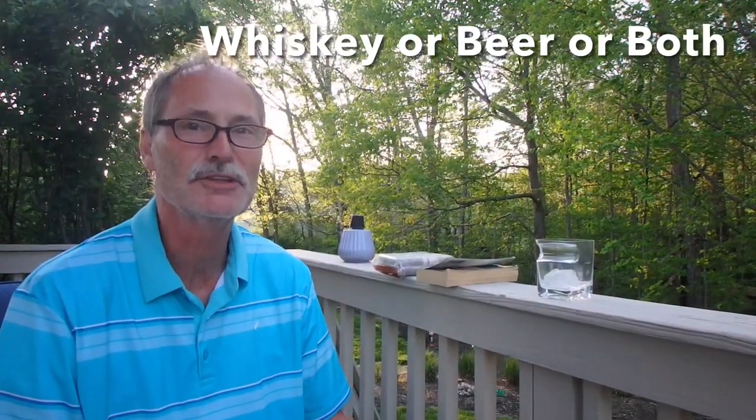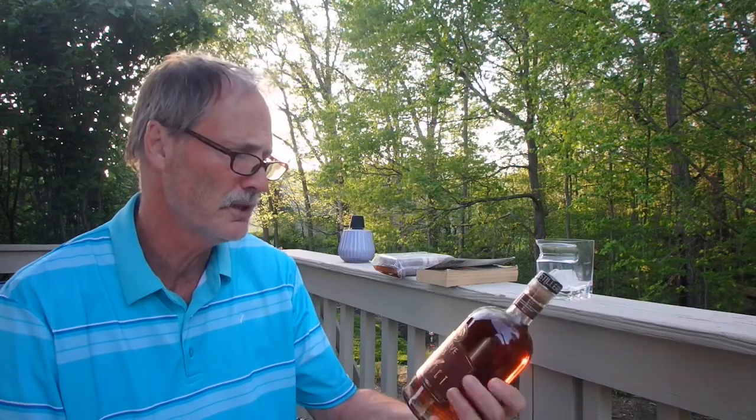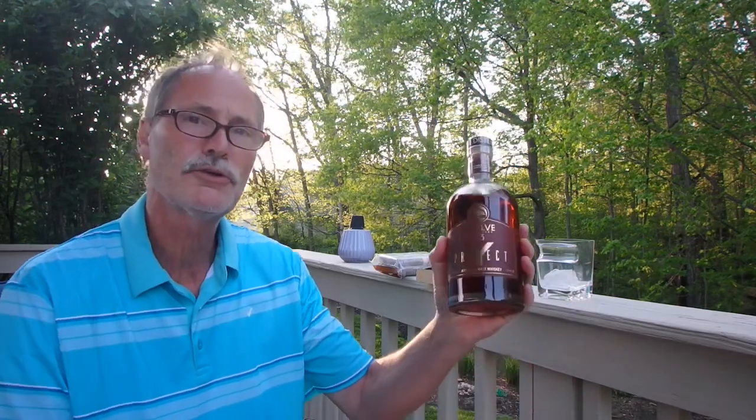Hey everybody, your man Scotty G here. A little bit something different today. Recently I was in South Carolina and I went to a distillery that my son had turned me on to — they went to visit one time — and it's called the 1233 Distillery.